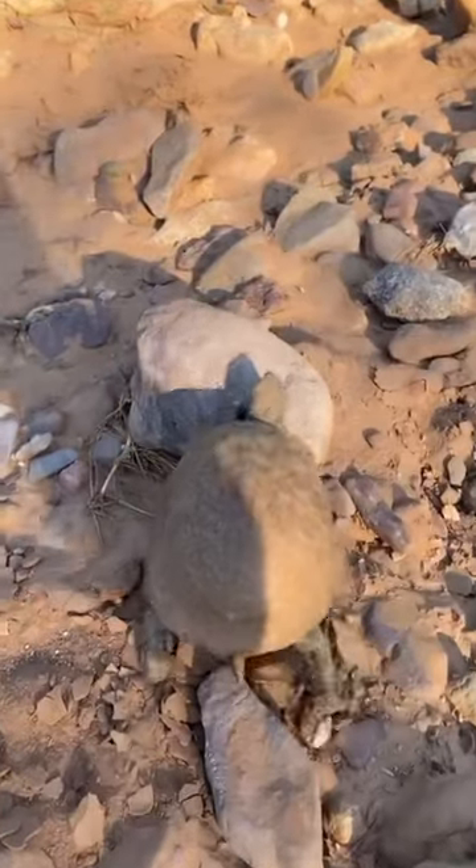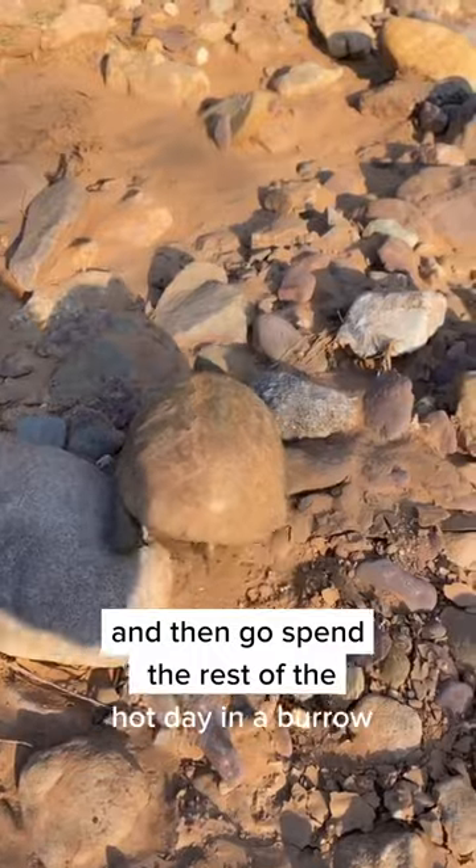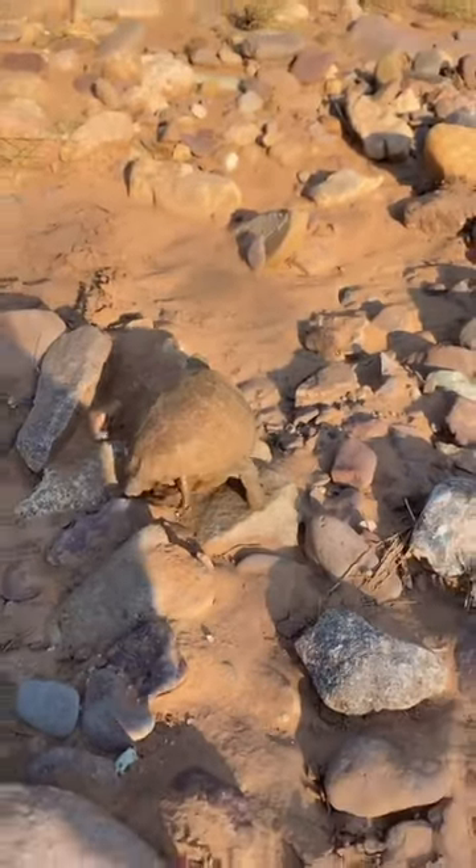She's poking around, maybe looking to meet some grasshoppers or something, and then she'll go spend the rest of the hot day in a burrow. I'll quit bugging her — see you later.